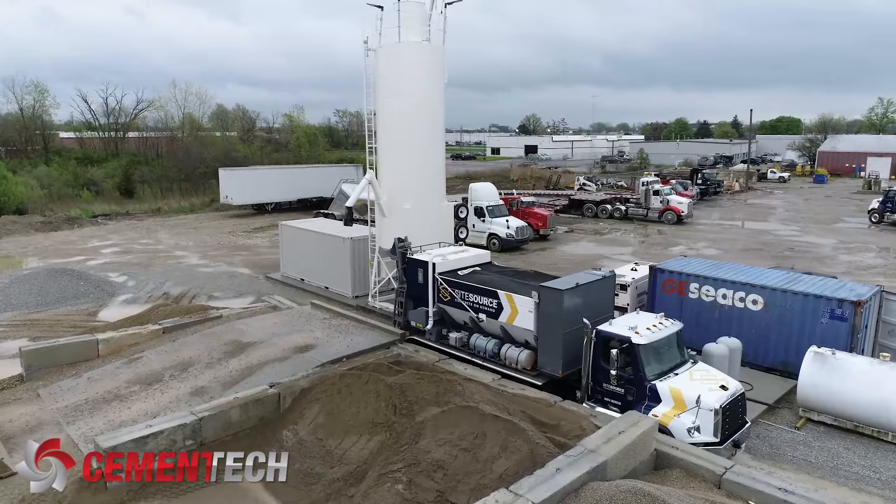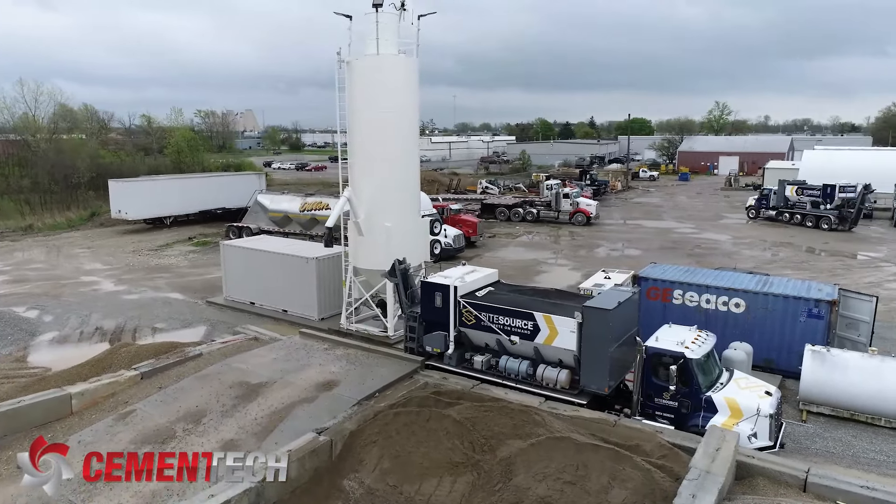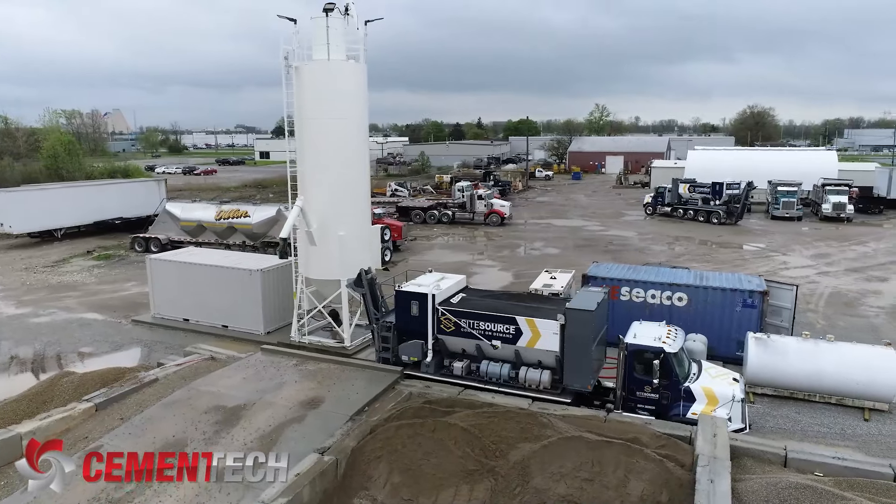When we made the decision to go with volumetric mixer trucks, we really took a deep dive into the construction and the technology that went along with the volumetric mixers. We looked at a couple different brands, and Cement Tech really stood out to us from both of those standpoints — the construction of the equipment, the support that came along with Cement Tech, and the biggest thing was the technology.